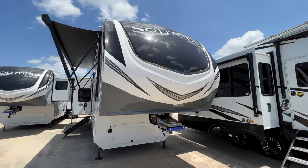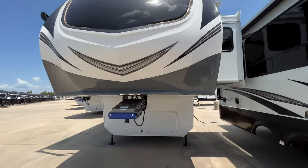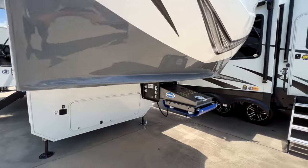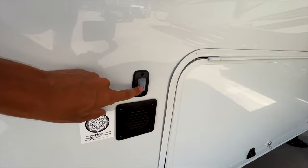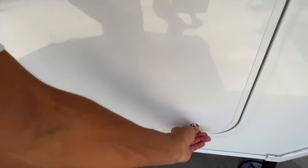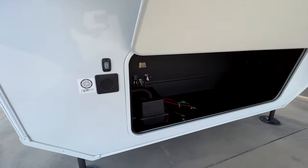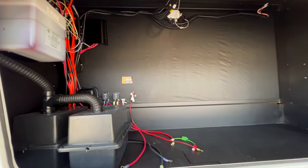That is a nice touch that Grand Design does that a lot of other manufacturers don't. You have LED docking lights that look really nice up front, plus an LED light strip that will illuminate the space if you're working at night. The light switch for the docking light has a little rubber cover over it to protect it from dust and debris kicked up by the tires.